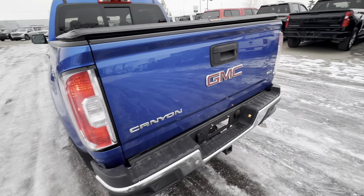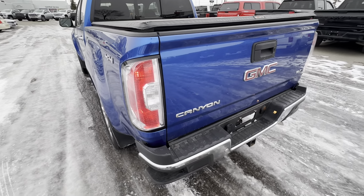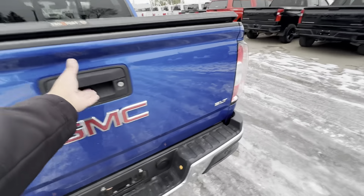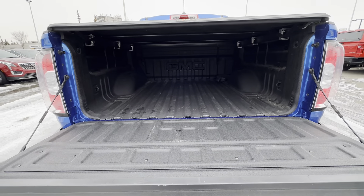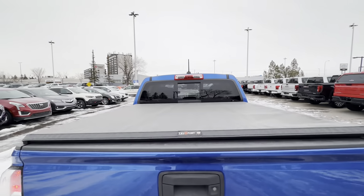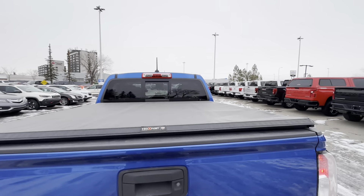A lot of trucks, particularly Rams, you have to kick out a step that's hidden below — it's kind of cumbersome. These are always there when you need them, which is really nice to have. The tailgate is dampened so it doesn't just flop down, which is nice, and as you can see it has a spray-in box liner. Up above you have a rear sliding window with defrost as well.